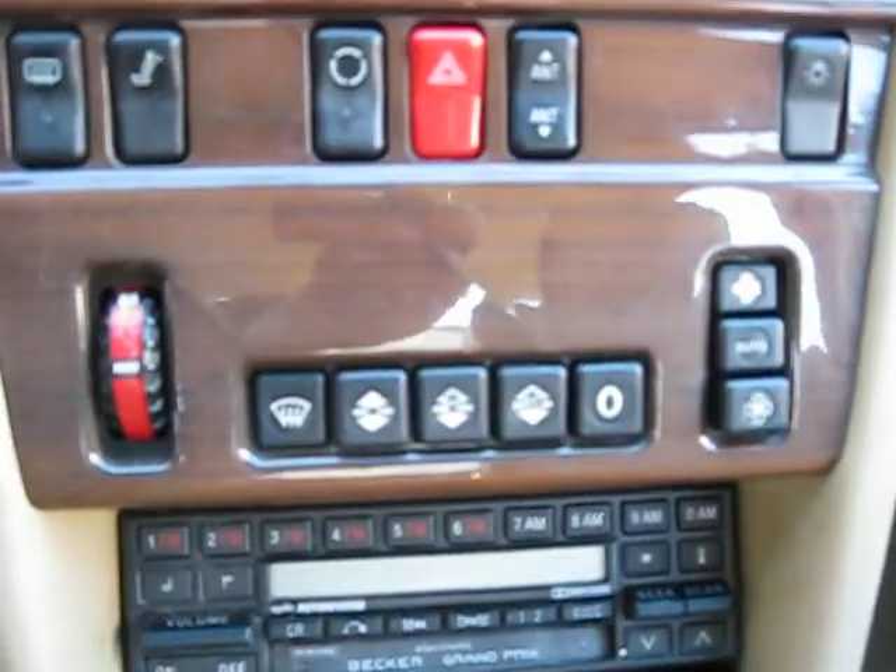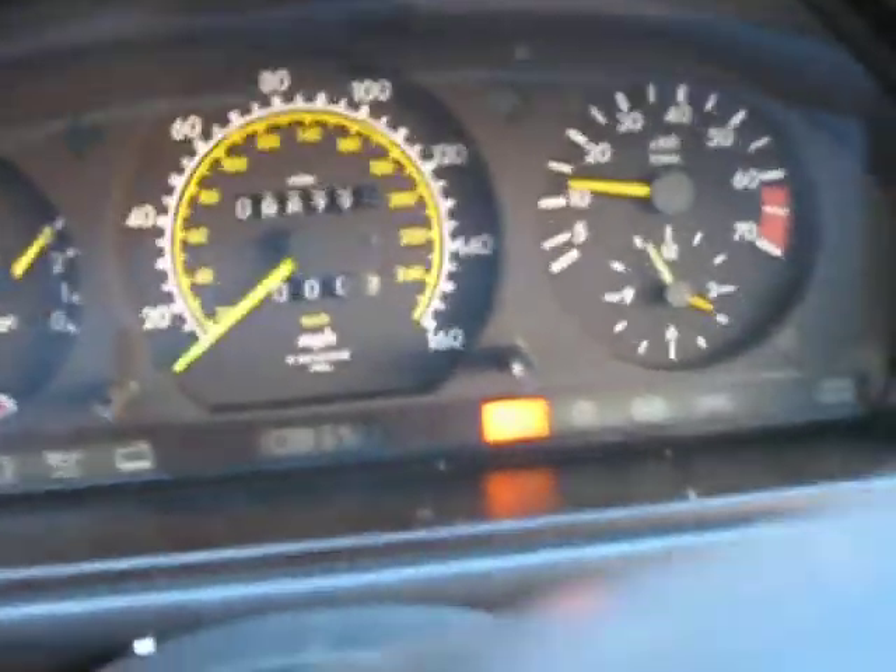It has a factory AM FM cassette player with the Becker Grand Prix radio option. It also has automatic climate control and a factory tachometer.